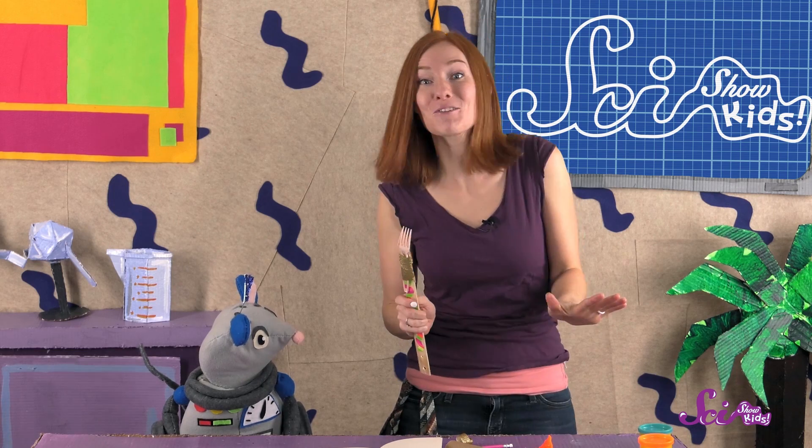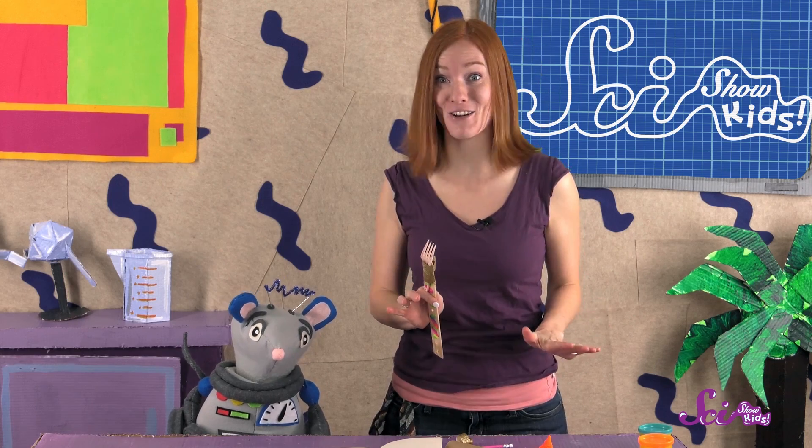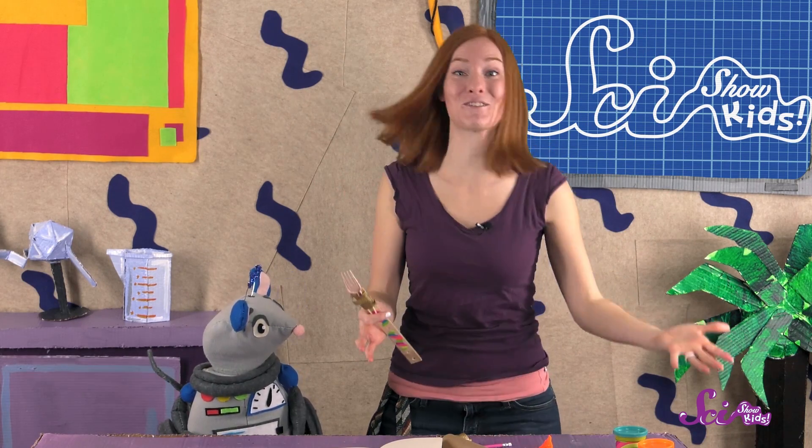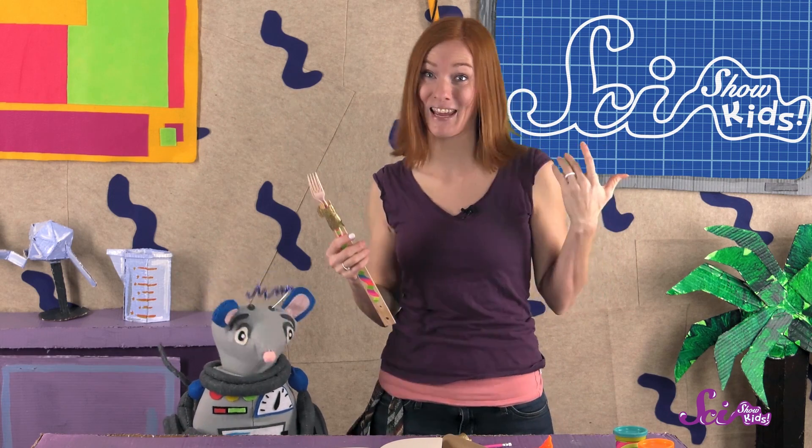Now, if we wanted to, we could try to build a totally different solution with the same stuff, to see if we could come up with an even better back scratcher. We could try using the paper towel tube to see if it would make it longer, or see if there's a way to make one that folds up so I could fit it in my pocket. There's no limit to the number of solutions we could try, but for now, I'm just glad to not have an itchy back anymore.